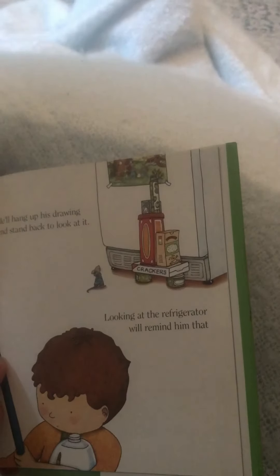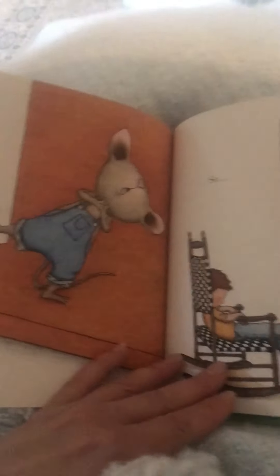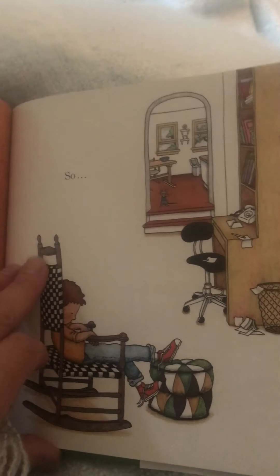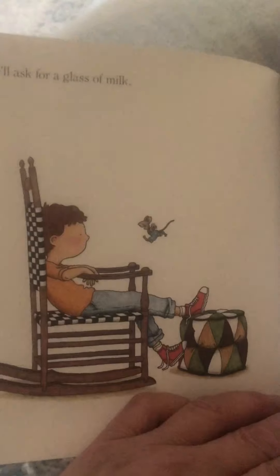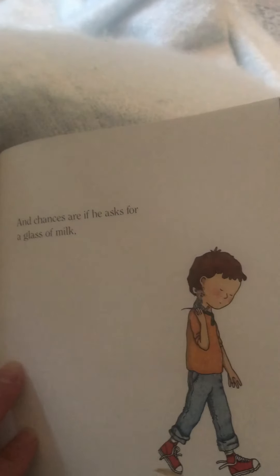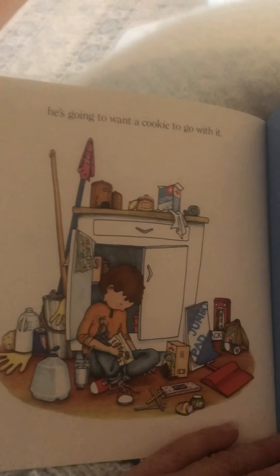He'll hang up his drawing and stand back to look at it. Looking at the refrigerator will remind him — hmm, what will he be reminded of? He's thirsty from all of that work. So what do you think he's going to want to drink? He'll ask for a glass of milk. And chances are, if he asks for a glass of milk, he's going to want a cookie to go with it.